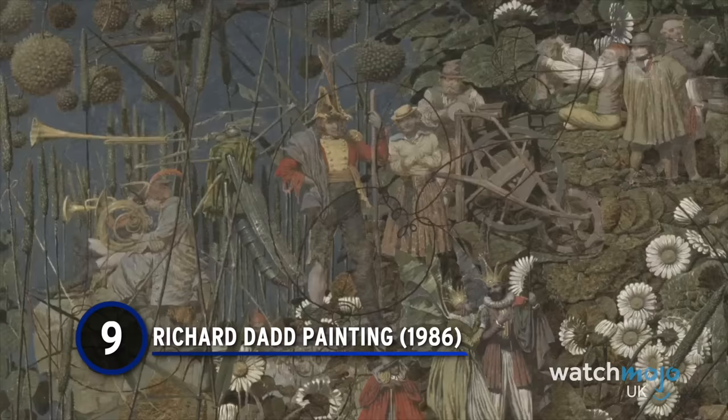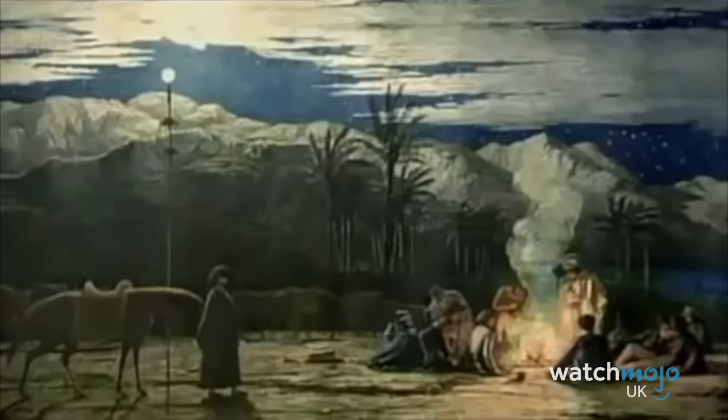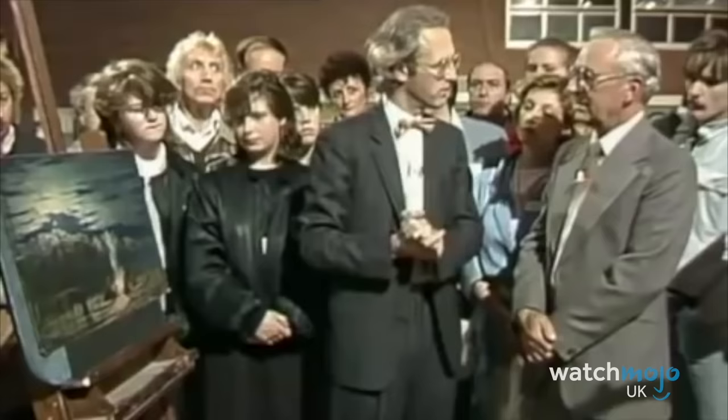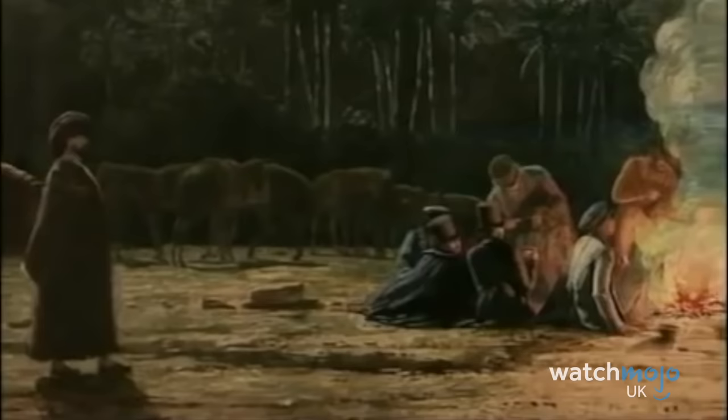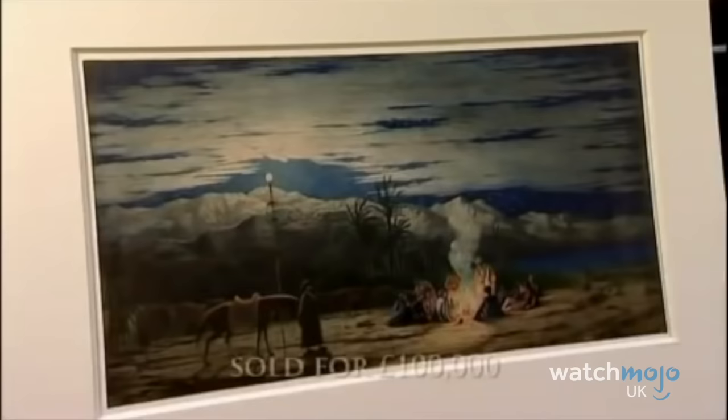Number 9: Richard Dadd is a famous Victorian painter known for creating supernatural pictures, many of which he completed from Bethlehem and Broadmoor psychiatric hospitals. So it was a huge surprise to see an original of his appear on the show. It turned out to be a lost painting of his called The Desert, which had been sitting in the attic of a local couple's home for years. It was valued at a fantastic £100,000, smashing the show's records at the time, and was later sold to the British Museum for that very price.